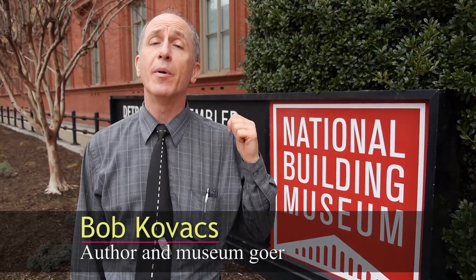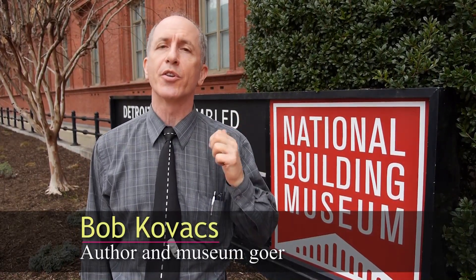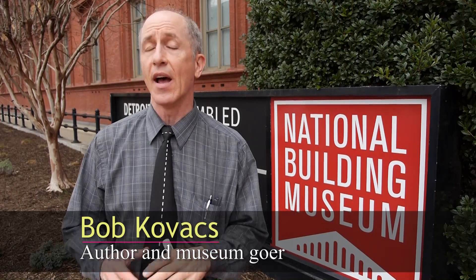Hi, I'm Bob Kovacs and I'm here at the National Building Museum for Discover Engineering Family Day. There's lots of kids and lots of families and lots of things going on inside, so let's go take a look.